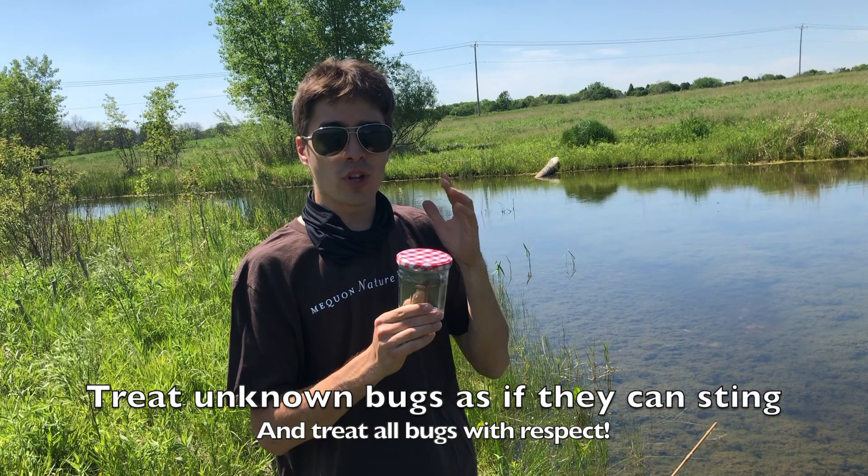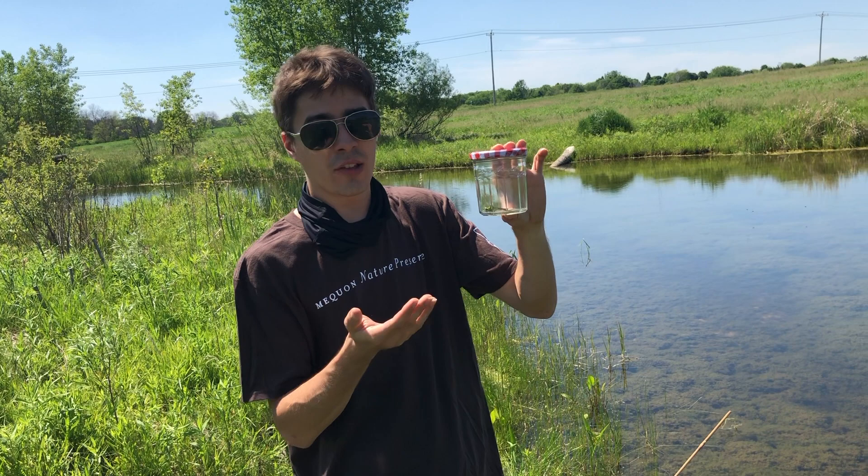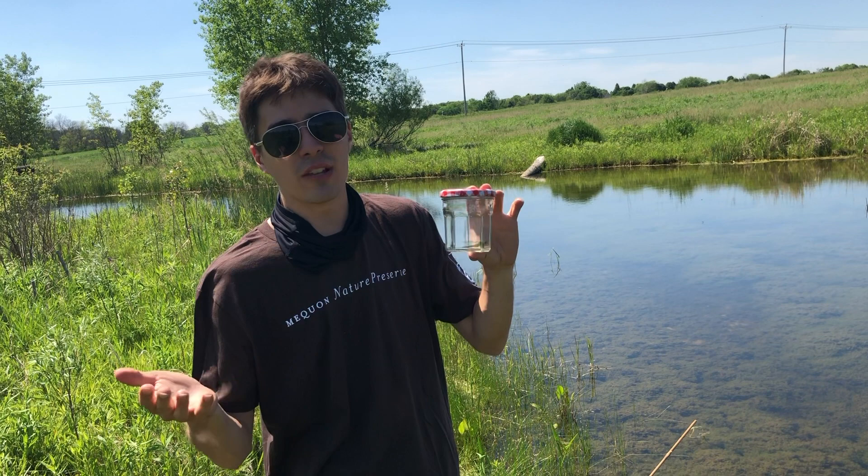Not every bug has to be captured with a net. Stuff like dragonflies and butterflies are really pretty and harmless. A bigger dragonfly might be able to nip you, but as long as you transfer it from the net straight into the jar you shouldn't have any issues. It's more the bees and wasps that you want to enjoy from far away. These bigger colorful insects can be really fun to capture, but the most important thing is to always let them go when you're done.